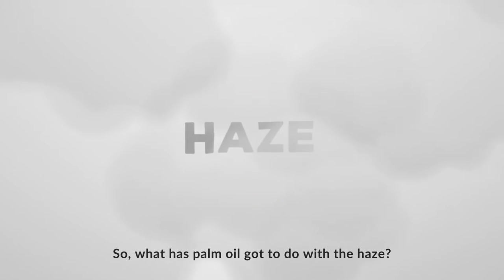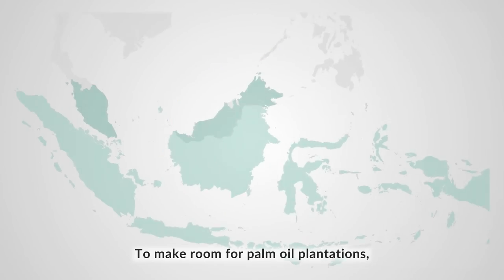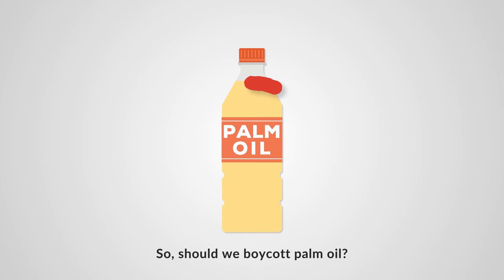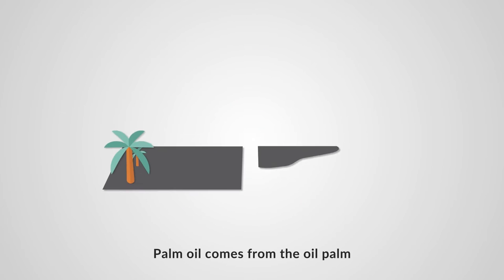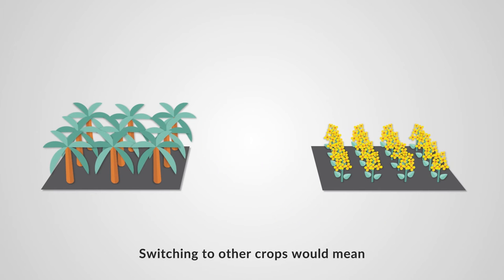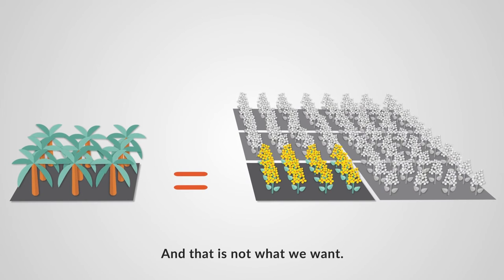So what has palm oil got to do with the haze? Well, 85% of the world's palm oil is produced by Indonesia and Malaysia. To make room for palm oil plantations, large areas of rainforest are being cleared by burning — this is what causes the haze. So should we boycott palm oil? The simple answer is no. Palm oil comes from the oil palm, and for every hectare, it produces more oil than other oil crops like canola. Switching to other crops would mean needing more land and clearing more rainforest to produce the same amount of oil, and that is not what we want.